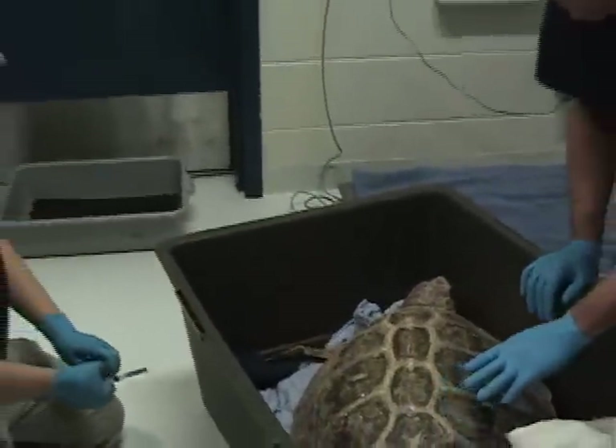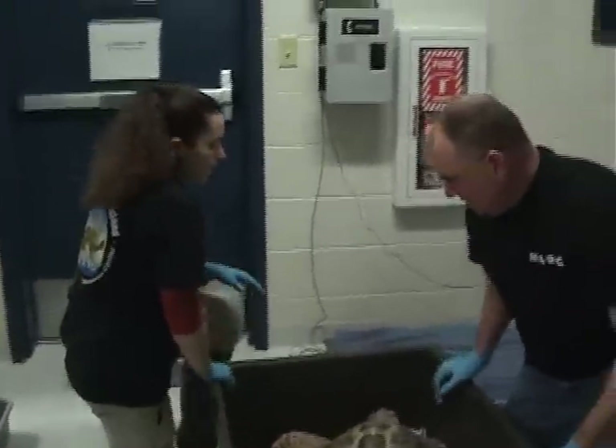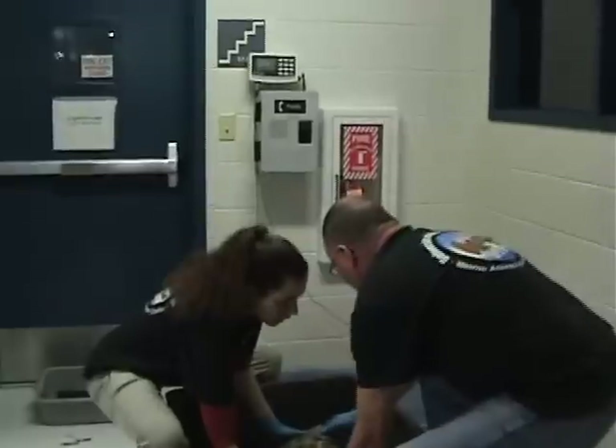Next, what we're going to do is lift this turtle up, place him on that scale, and get his weight in pounds. So we're going to grab him on either side here.